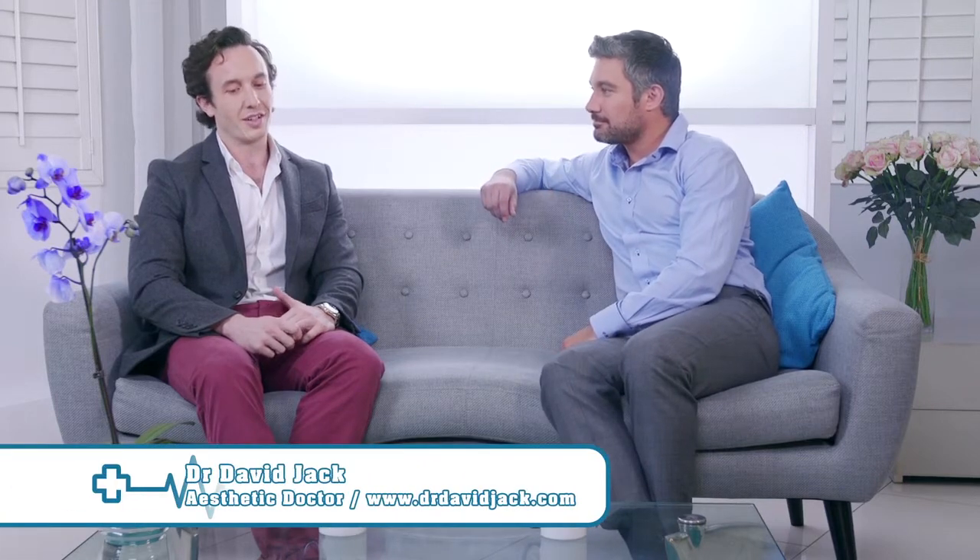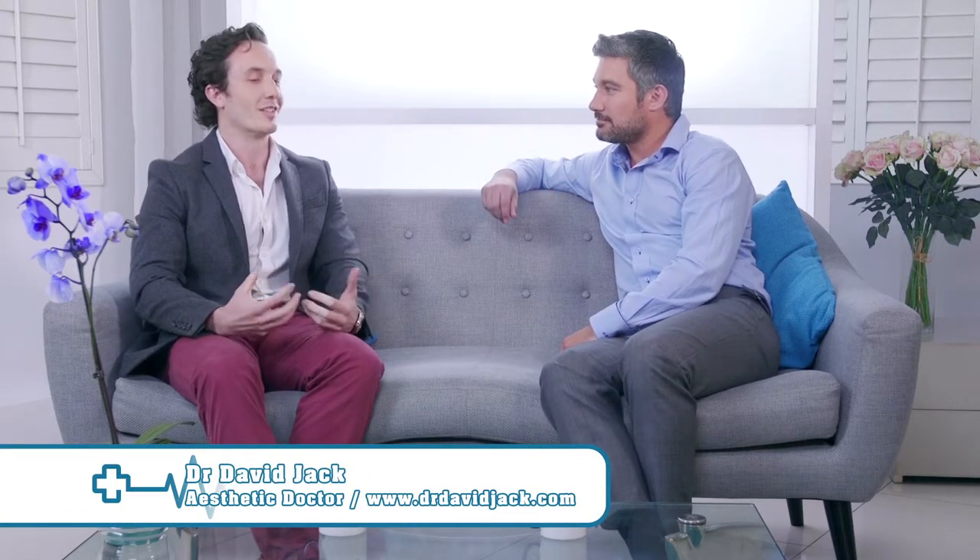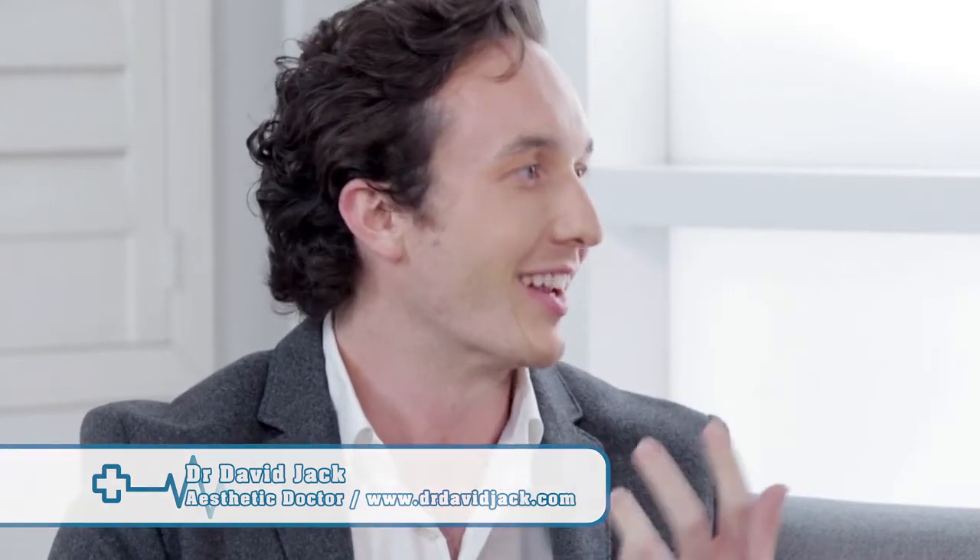I have a very special guest, Dr. David Jack, a cosmetic doctor in Harley Street, and you do some really interesting procedures for the hands. Can you tell us a little bit more about it? I started doing treatments for the hands because I noticed that people, although they had very nicely done faces, the hands tended to be quite neglected by a lot of people, and it was an area that just shows age straight away.